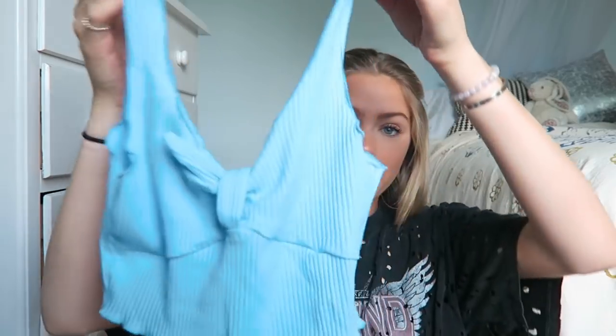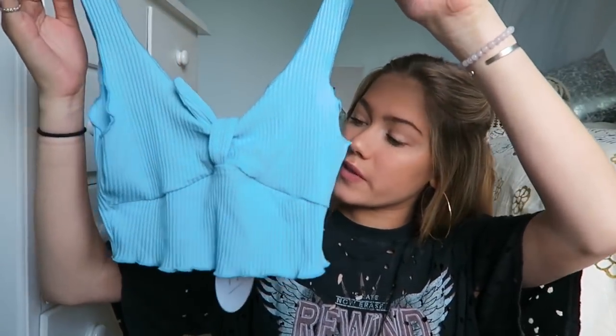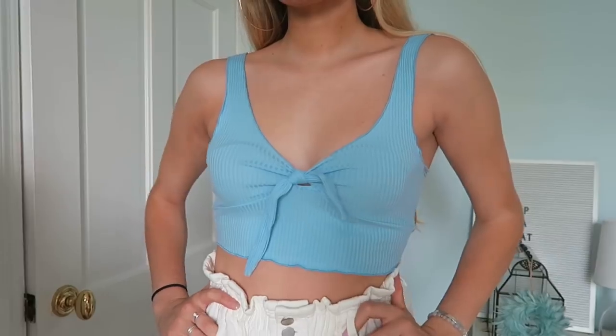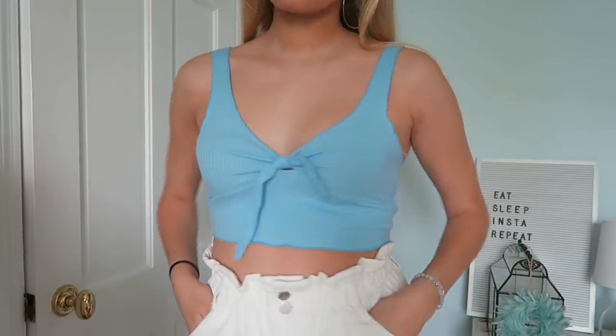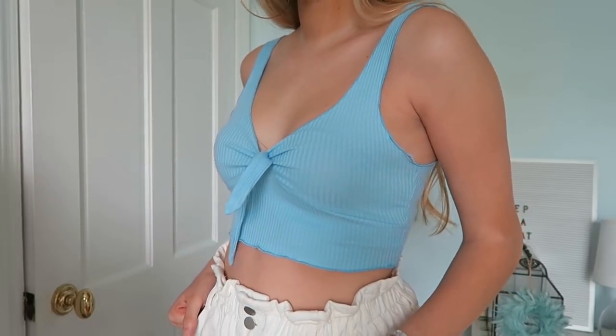The next top I got is this adorable blue crop top with a little tie in the middle. It's just so easy and very cute. You can wear it with denim shorts or even with jeans — I think it would be really fun with some flare jeans. Bringing in color for this summer is going to be a lot of fun, and I personally love wearing light blue because it brings out the blue in my eyes.